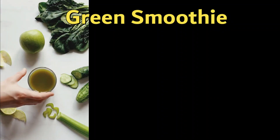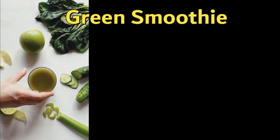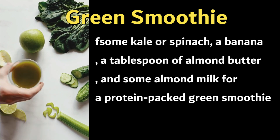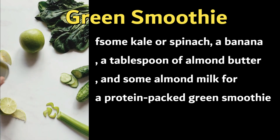Best Vegan Green Smoothie. This smoothie is an excellent way to get in your daily dose of greens. Blend some kale or spinach, a banana, a tablespoon of almond butter, and some almond milk for a protein-packed green smoothie.